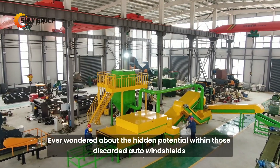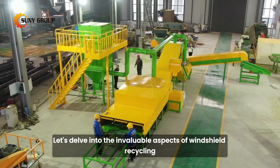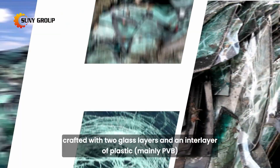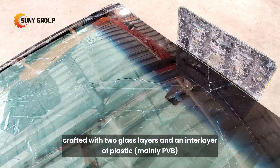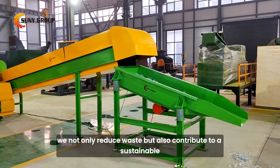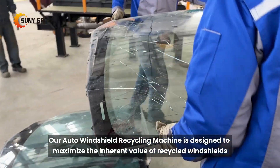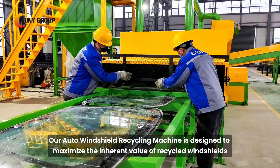Ever wondered about the hidden potential within those discarded auto windshields? Let's delve into the invaluable aspects of windshield recycling. Auto windshields, crafted with two glass layers and an interlayer of plastic — mainly PVB — are a goldmine of reusable materials. By recycling them, we not only reduce waste but also contribute to a sustainable, circular economy. Our auto windshield recycling machine is designed to maximize the inherent value of recycled windshields.